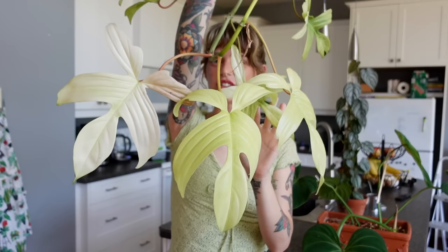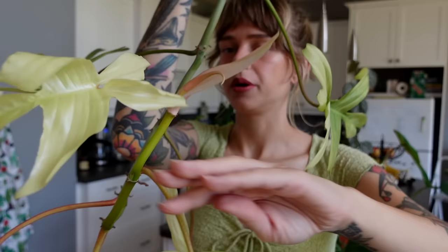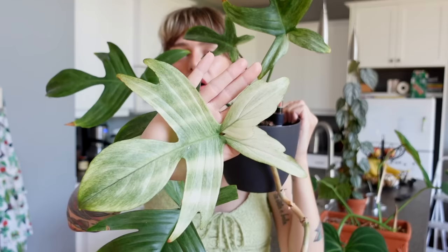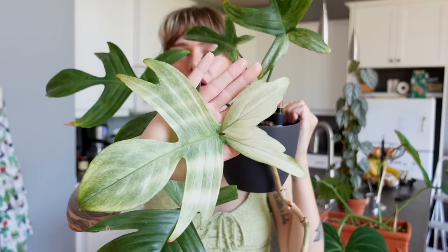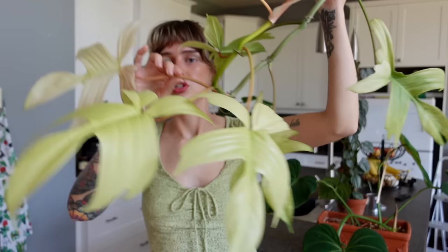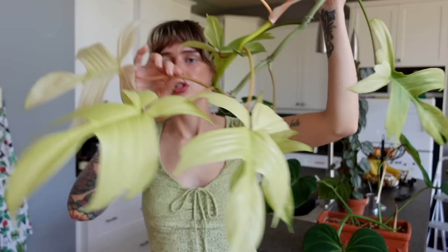Next is my ghosty gal, my philodendron florida ghost. Look at these leaves — the newest one just unfurled very white, scarily white. She is gorgeous and growing in a crazy trailing pattern — she actually sits on top of my cupboards and cascades down, which I think looks really cool. She is dropping a lot of leaves though, which was kind of expected — that's what happens when your plant is putting out solid white leaves that are not turning green.